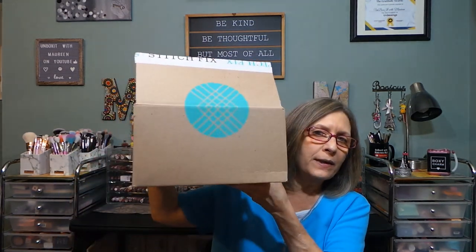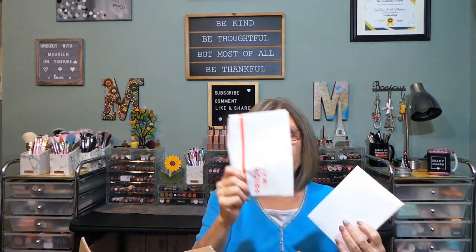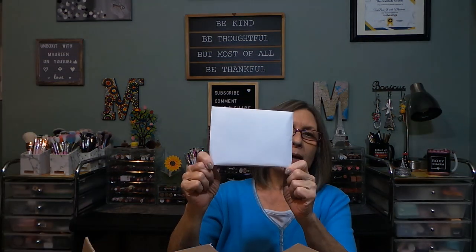Hi everyone, thanks for stopping in today. I have another Stitch Fix box here — they've been whipping these out quick this past month. I have my prepaid USPS envelope to send back anything I don't want to keep, my envelope with my invoice, and this is Stitch Fix 69, plus my card showing what's inside.